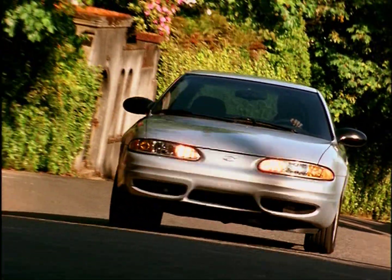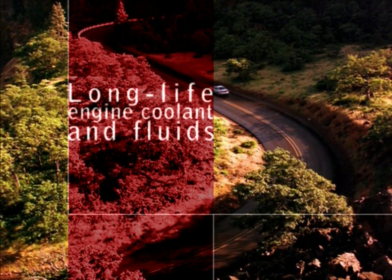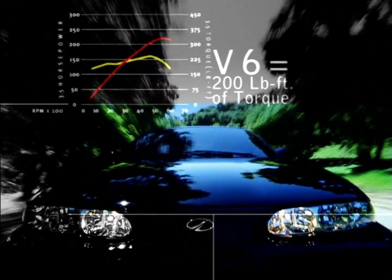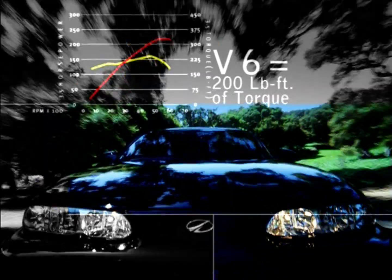While both engines help you get acquainted with the passing lane, they're also designed with low-maintenance features so you won't be on a first-name basis with your mechanic. The four-cylinder's dual overhead cams boost power, and the 3.4-liter V6 has a broad, flat torque curve, so there's always plenty of power to outrun the routine and elevate your driving experience.